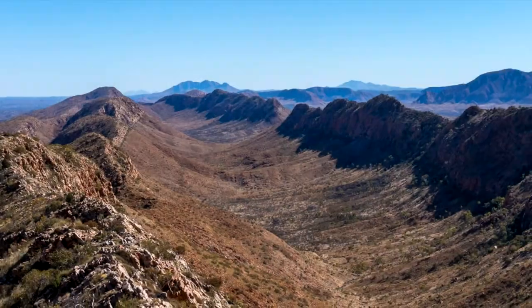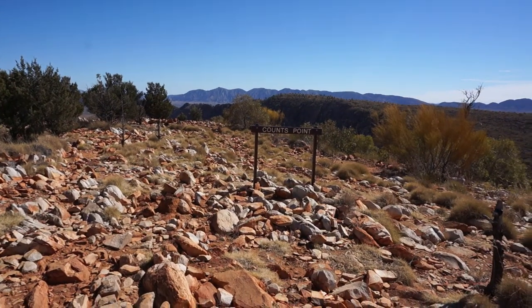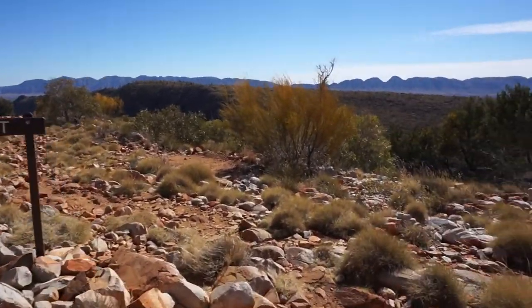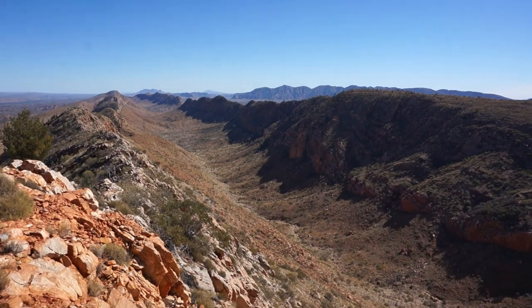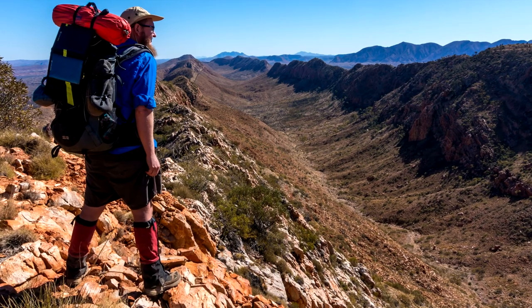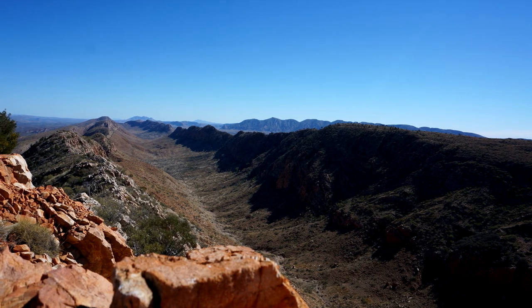It leads to one of the most iconic views of the whole Larapinta trail, at Counts Point. Once you get there, make sure to continue a few meters further for the actual view. If you hike all the way up onto the Heavitree Range and don't walk to Counts Point, I think you're doing it wrong — it's definitely worth the extra detour.